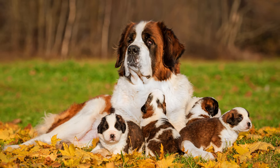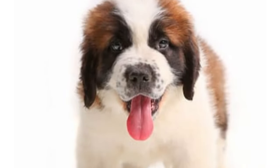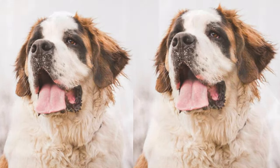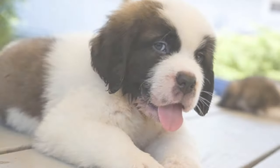In summary, the St. Bertador is a delightful mix of the Labrador Retriever and St. Bernard, bringing together the best qualities of both breeds. Whether you're looking for a loving family pet or a loyal companion, the St. Bertador might just be the perfect addition to your life.